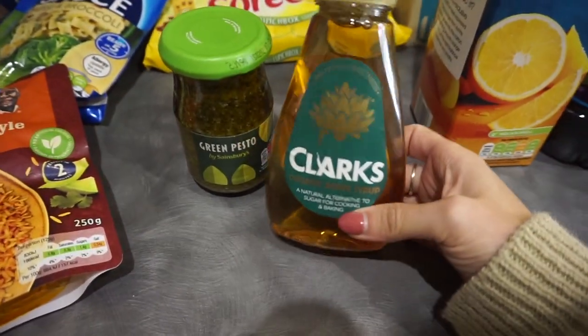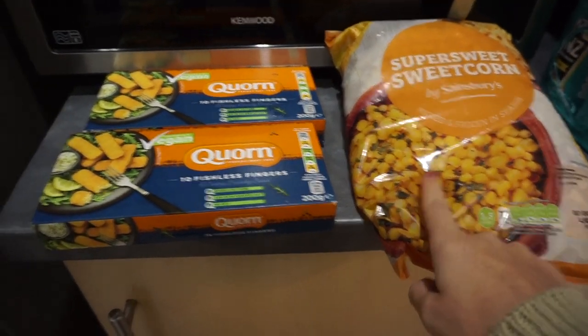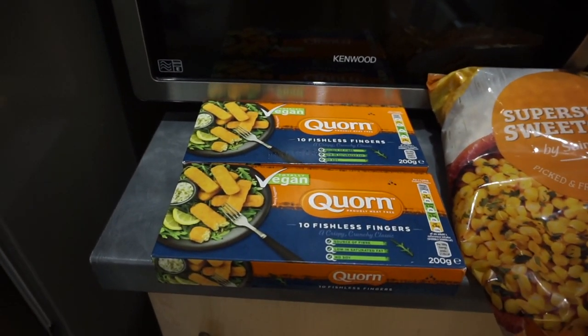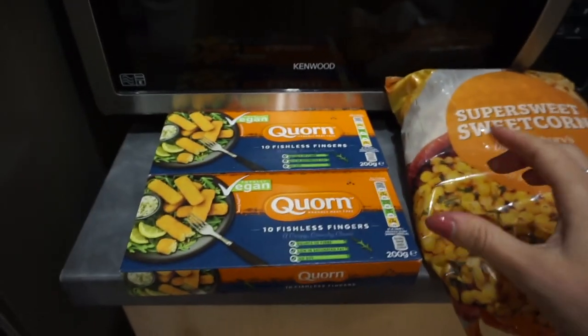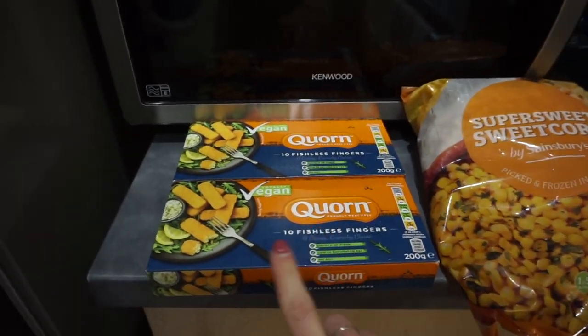Some green pesto. Some agave syrup — I like to sometimes go for maple but I really like agave. Freezer-wise, I just got some sweetcorn and some fishless fingers, because the other day I really fancied fish finger sandwiches with buttered bread and ketchup. These are amazing — they taste exactly like fish fingers, just like the corn chicken nuggets taste exactly like McDonald's chicken nuggets. The boys really liked them too, and it's like a little childhood thing. So that's it — that's the food I got! I hope it gave you a bit of inspiration or some ideas. I really like seeing what other people buy food-wise to avoid getting stuck in a rut. If you like the video please give it a thumbs up, subscribe if you haven't already, and thank you for watching.